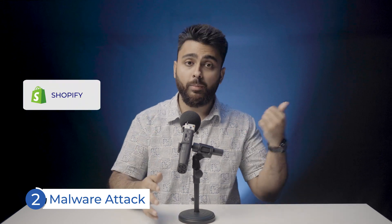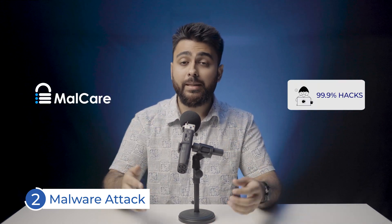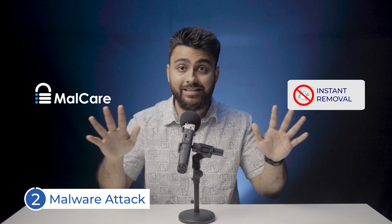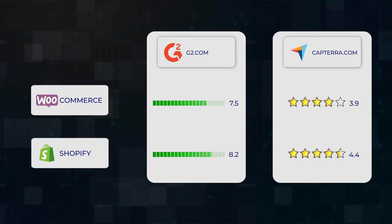Number two is malware attacks. Here are the top security plugins for Shopify. For WooCommerce, we recommend using our plugin Malcare, because its advanced firewall keeps out 99% of malware. While other plugins take hours to remove malware, you can remove it instantly with a click in Malcare. Number three is customer support — I'll show some common reviews and ratings on screen so you can decide for yourself.